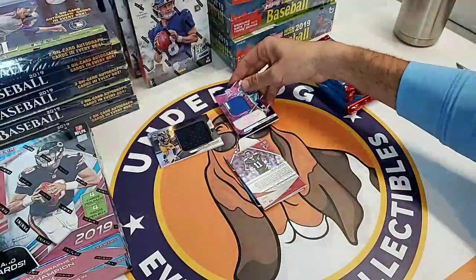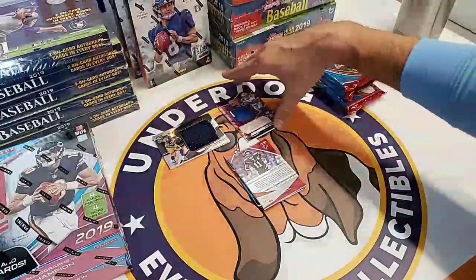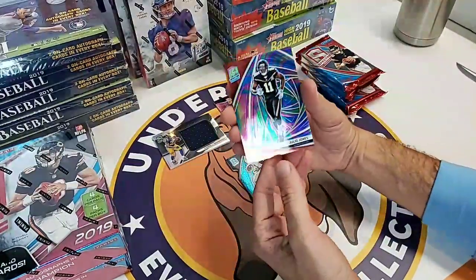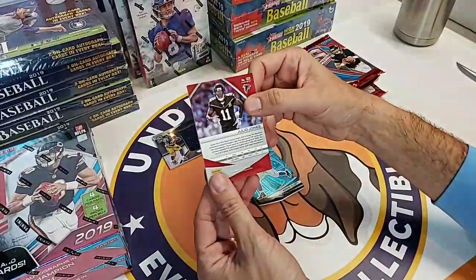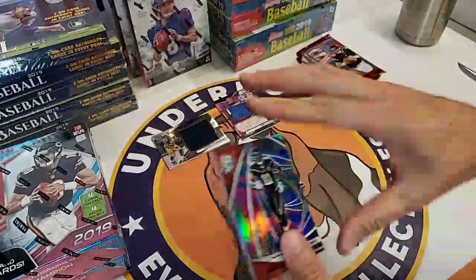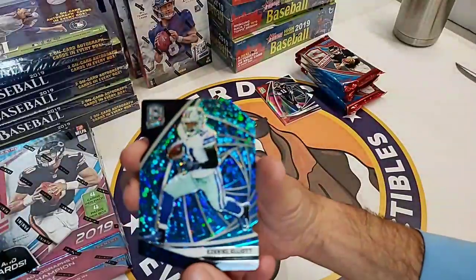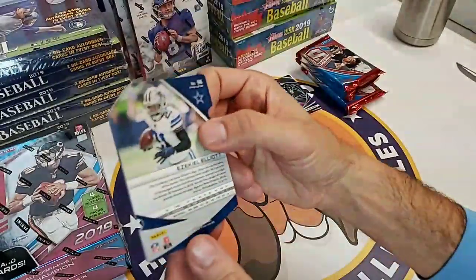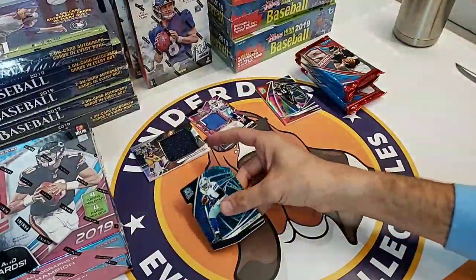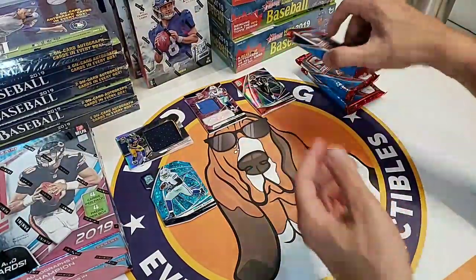That is a Daryl Henderson Monumental Patch. A Tony Pollard rookie auto. Starting off with the Memphis box - no doubt. That Pollard is 25 of 25 and the Henderson is 66 of 199. I think we now have the two Memphis grads other than Guskowski in the league right now. We also have a Julio base at 3 of 4, and an Ezekiel Elliott die cut numbered 16 of 50.